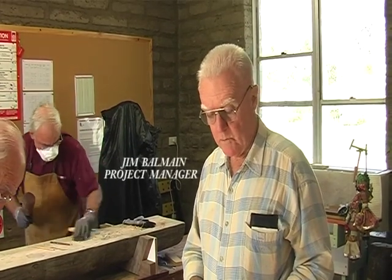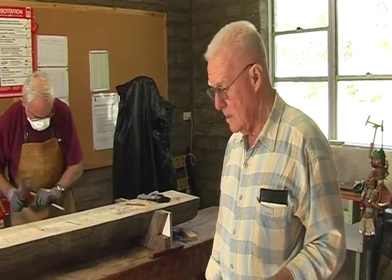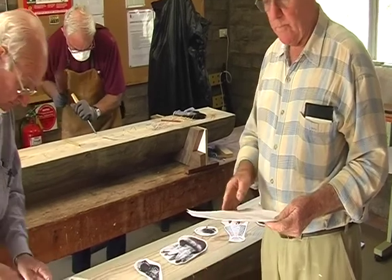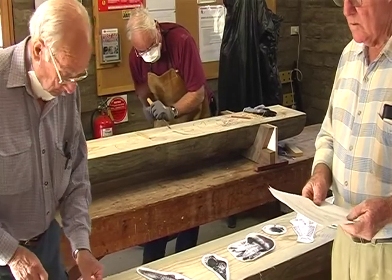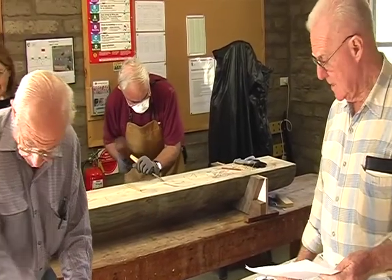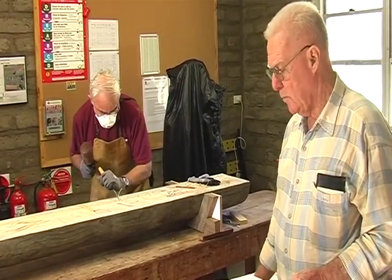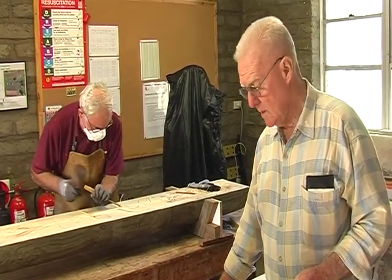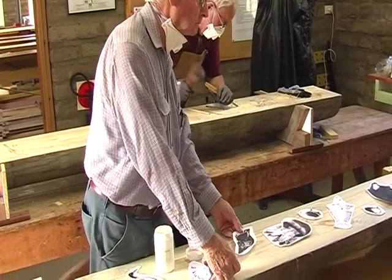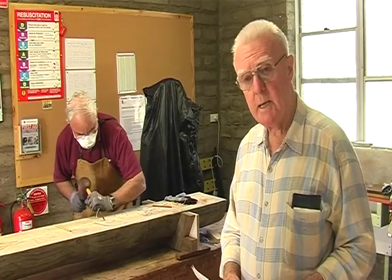The project is to carve a totem pole for Shell Harbour Council. We've had a totem pole supplied by Council — it was 300 millimetres, from vanilla wood. We had it split down the centre into two sections and saved a flat section so we could join them up. These images are fish and birds that inhabit the lake.